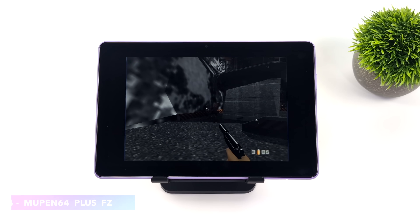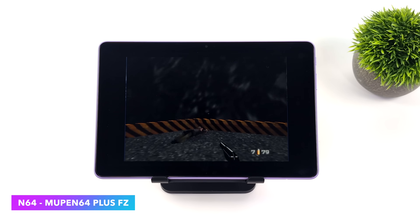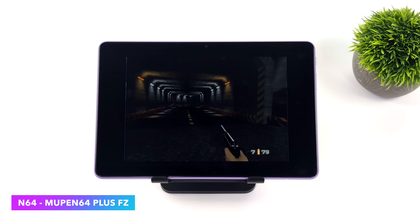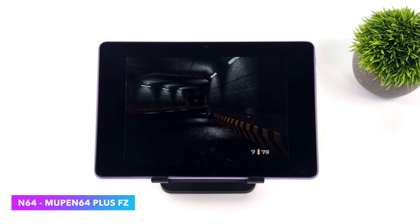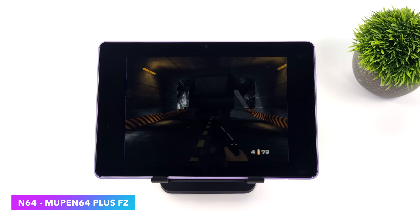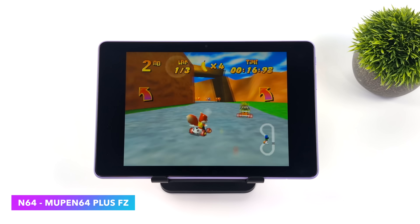The next thing I tested was N64, using the standalone version of MuPen 64 Plus. We've got 007 Goldeneye running really well — much better than the last Fire 10 they released. On that one it was a little bit of a choppy mess, but with this upgraded GPU and CPU we've got some full speed N64 emulation. And it runs great.